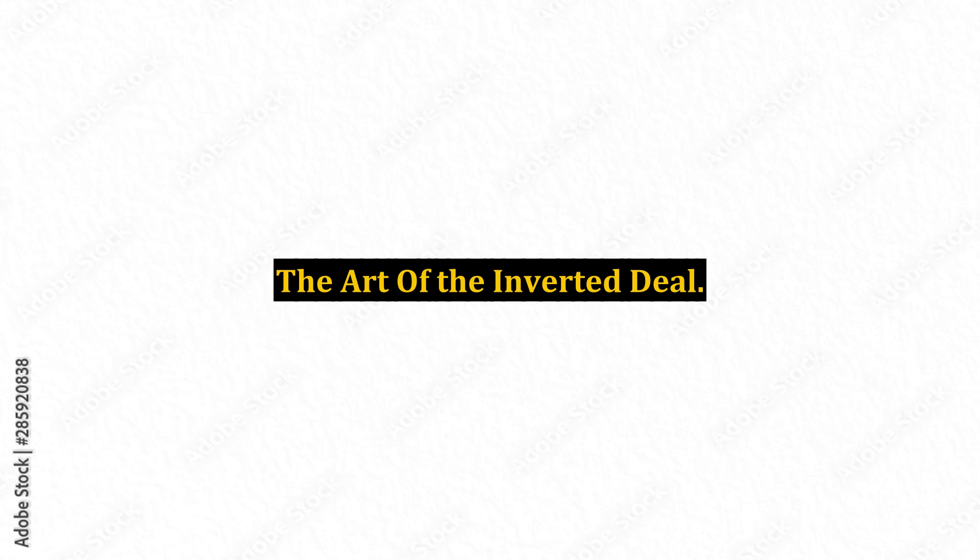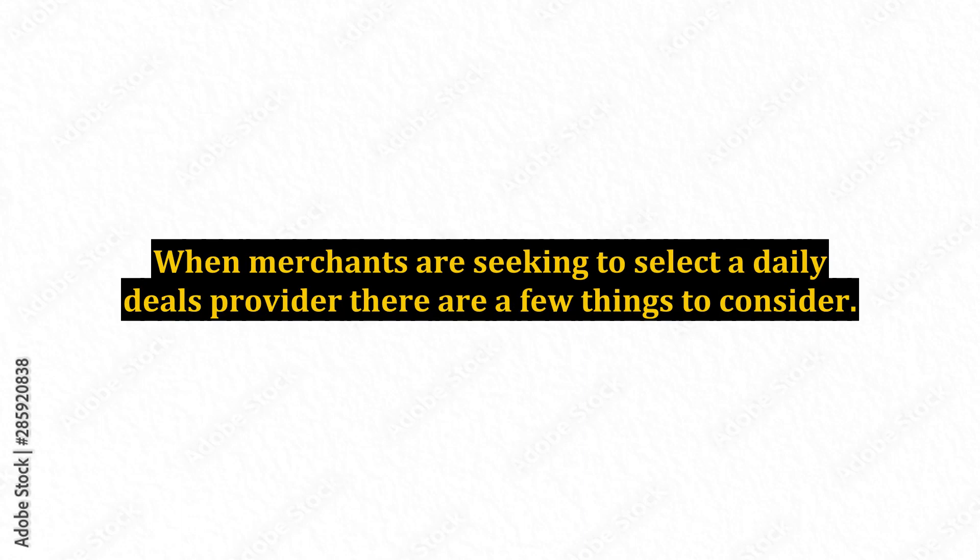The art of the inverted deal. When merchants are seeking to select a daily deals provider, there are a few things to consider. The daily deals market is currently conflicted — some of the websites are booming and others are failing, and badly.